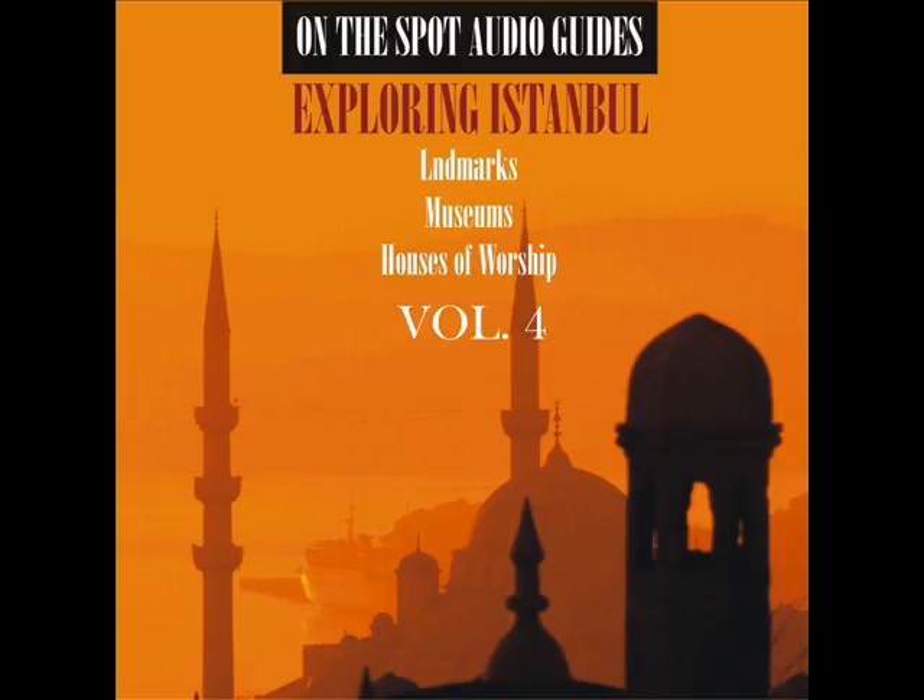The largest two-storied vault hosts the banknotes and silver coins issued between 1863 and 1914, together with the story, design, registration and samples of each.